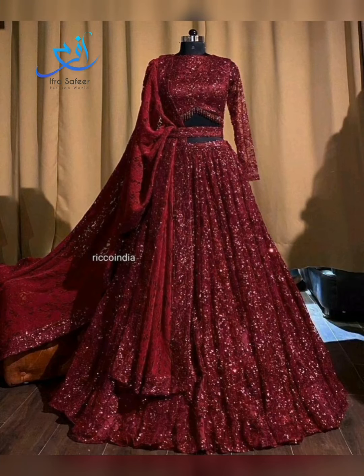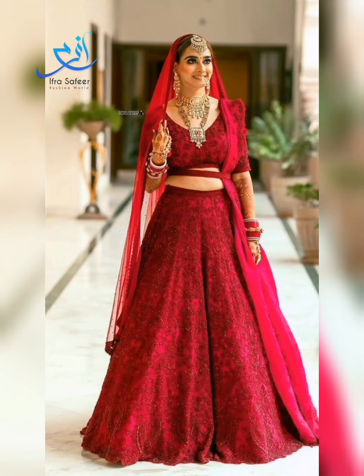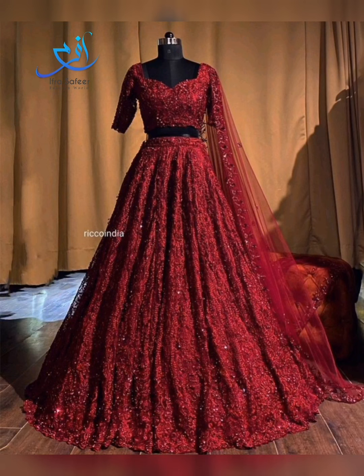Indian bridal lehengas — look at how many styles you can see. Even a simple style looks beautiful with heavy jewelry and heavy makeup. In deep red color, you can wear a simple dress, a heavy dress, or a short dress.